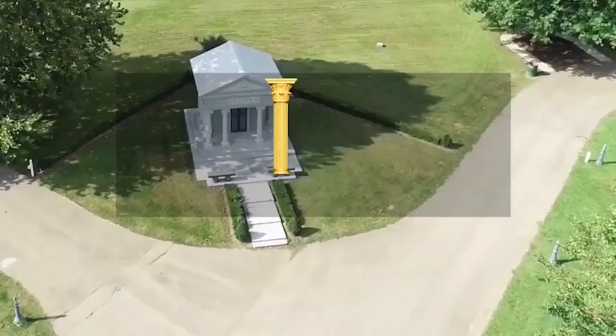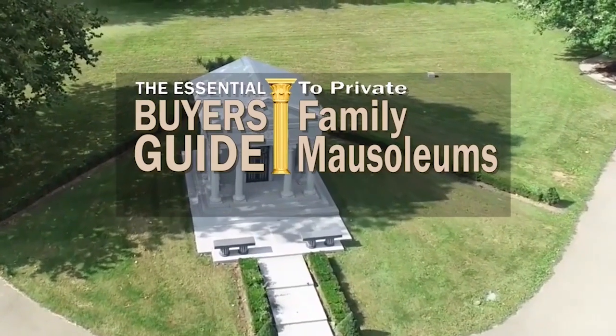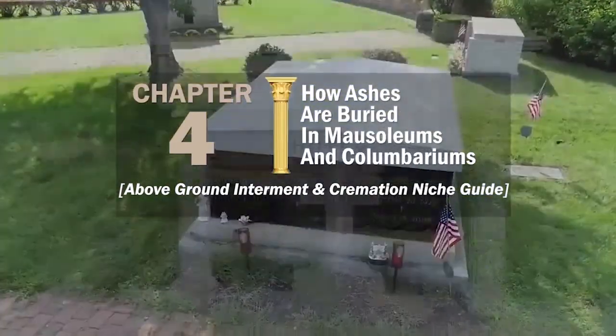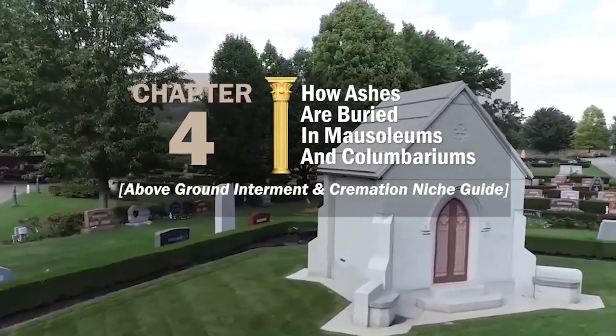Over half the people who die in the U.S. are cremated. There are many ways to preserve their ashes for posterity, including placing them in a mausoleum or a columbarium. Both are cemetery structures for the deceased, but there are important differences between the two. This chapter of the Essential Buyer's Guide will give you an above-ground interment and cremation niche guide to how ashes are buried in mausoleums and columbariums.